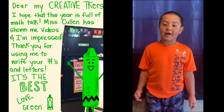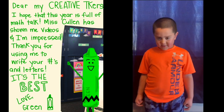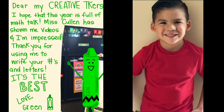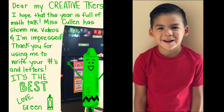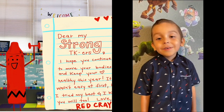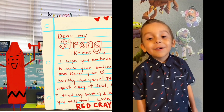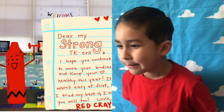Creative TKers, I hope this year is full of math talk and Ms. Coleman sent us some videos and I'm impressed. Thank you for using me to write your letters and numbers. It's the best. Love, green crayon. Dear my strong TKers, I hope you'll continue to move these bodies and keep your heart healthy this year. It wasn't easy, but I tried my best.